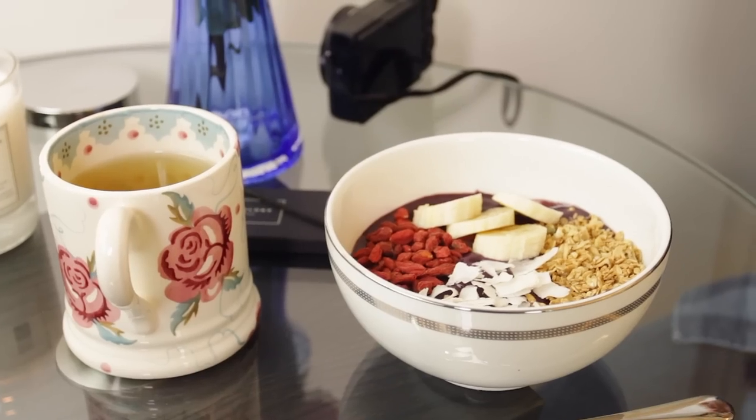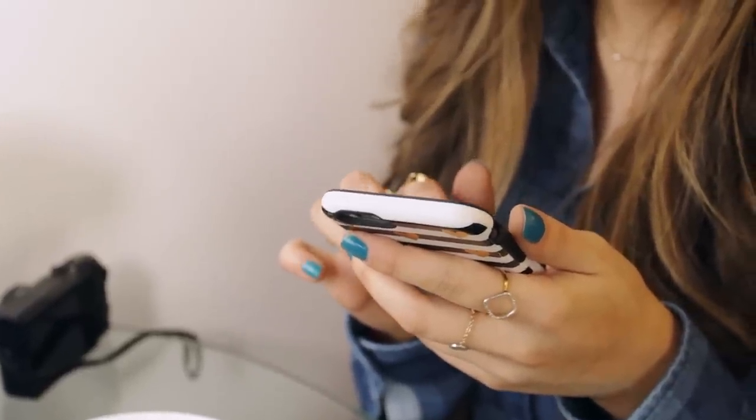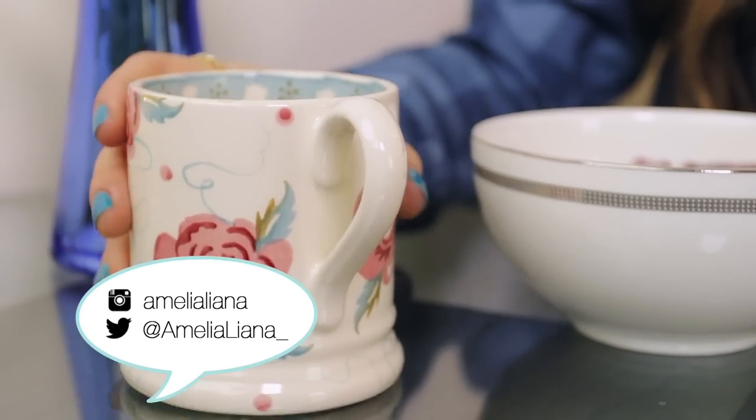As I'm eating my breakfast, I normally just check Instagram and Twitter. In case you want to follow me, my usernames will be linked on the screen now. I love this acai bowl so much.